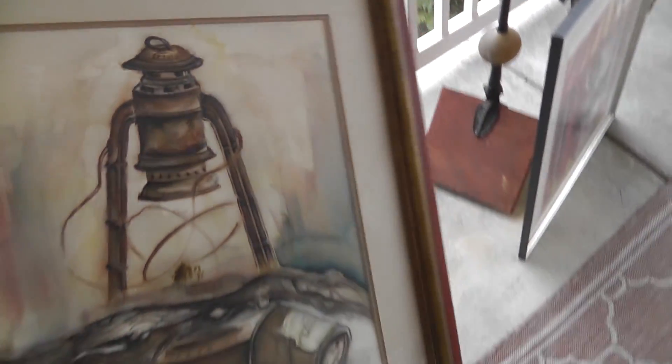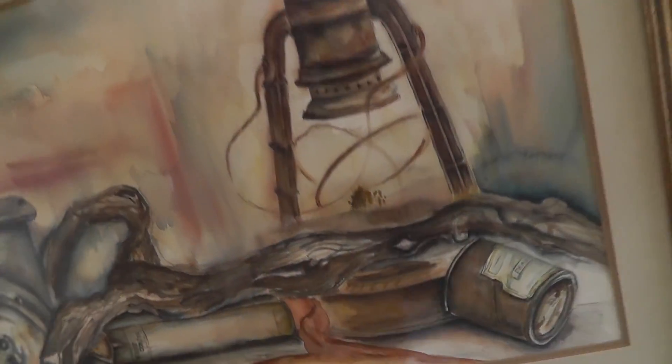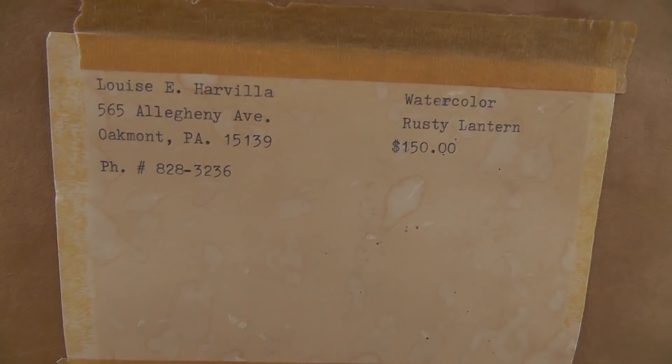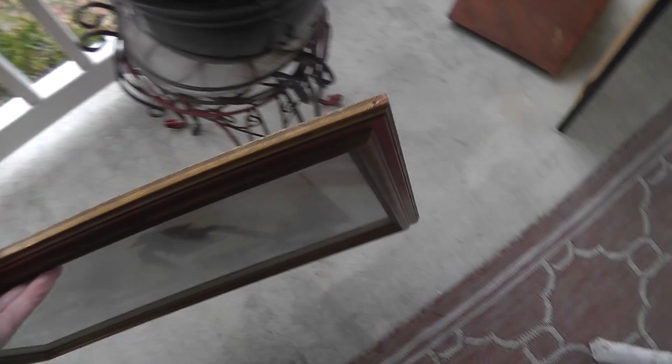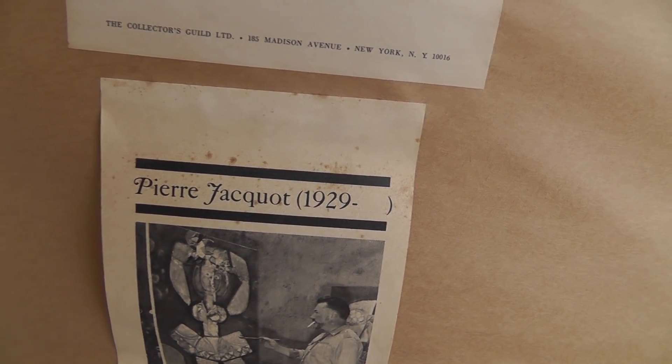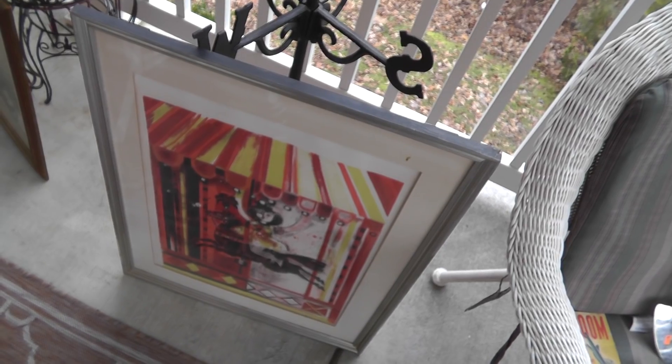I've got some original artwork — always like buying it, especially if it's cheap. This was $20. It looks like a watercolor. It's got the person's name on the back, which is always helpful: Louise Harvillo, watercolor, rusty lantern, original price $152. So we'll see if she's got any other things I've sold. This is an etching, kind of weird, by Pierre Jacote — an interesting piece. That was $50. Looked it up — it should bring somewhere around $200 or so.